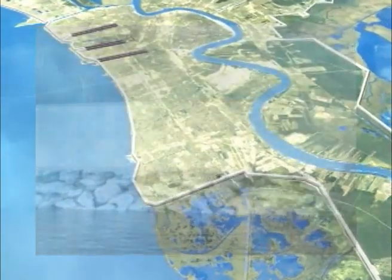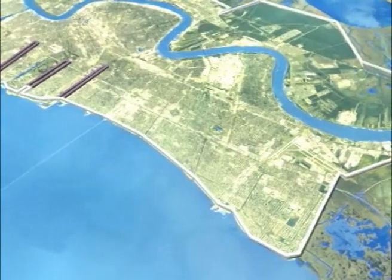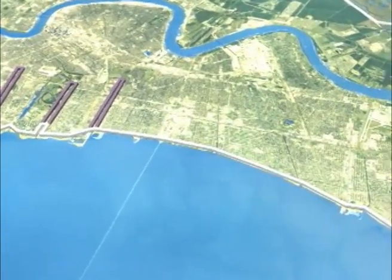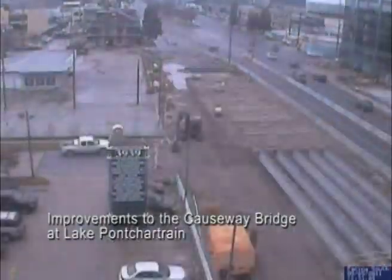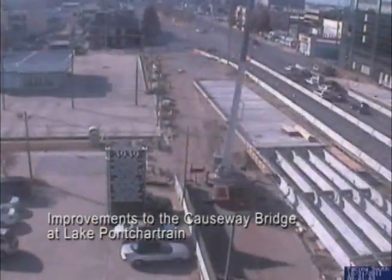Levees have been raised and foreshore protection added at Lake Pontchartrain. The Corps is completing an elevated ramp over a 10-foot concrete flood wall at the south end of the causeway bridge at Lake Pontchartrain. This busy transportation corridor has remained open throughout the construction phase.